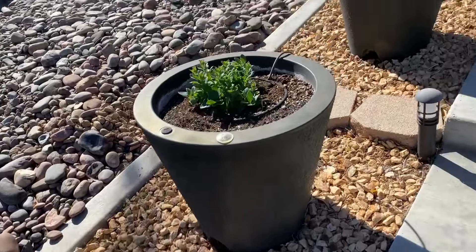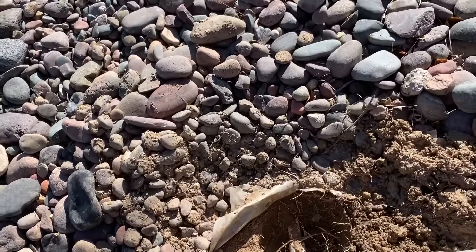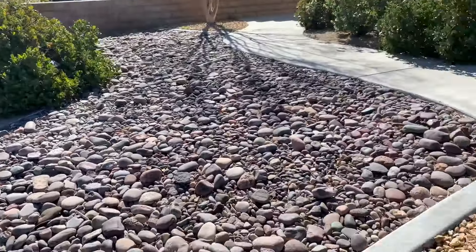We found a leak, so that's something that's got to get fixed. I think it's probably got some kind of crack in it. We still have that leak over there to work on.